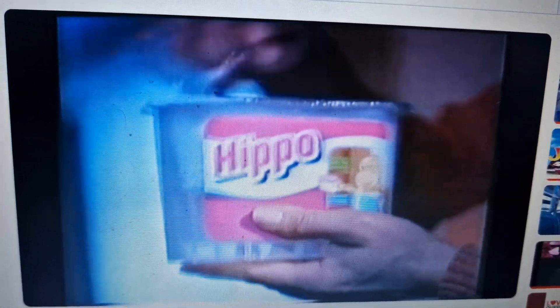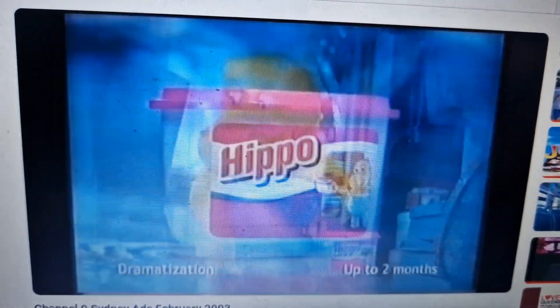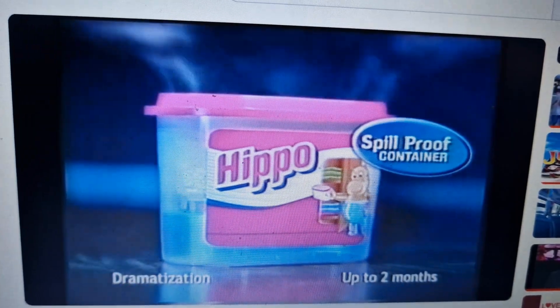Introducing Hippo Moisture Absorber. Hippo is a powerful dehumidifier that sucks up the moisture mold and mildew need to grow. So it helps everything in your cupboard stay dry and fresh for months.